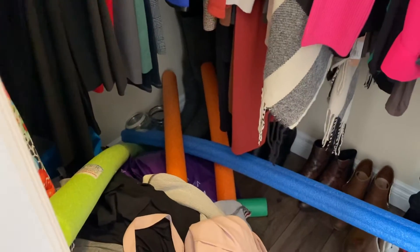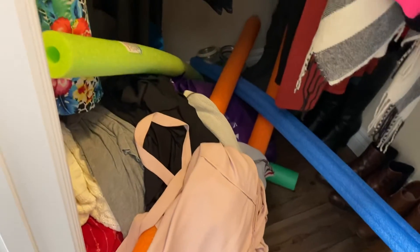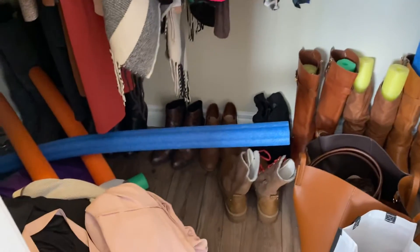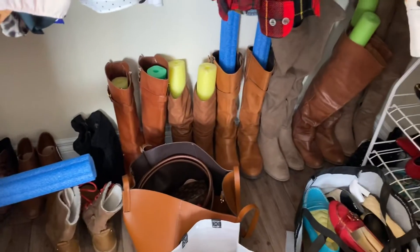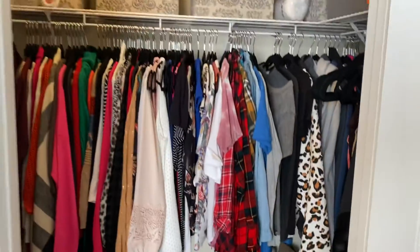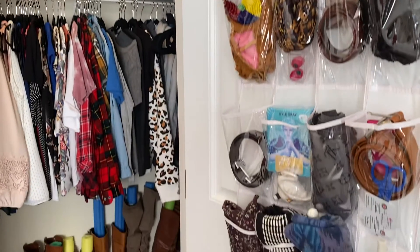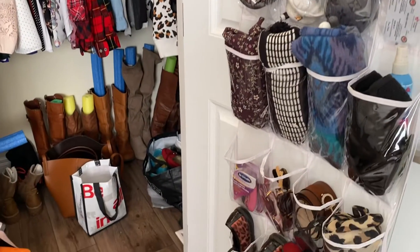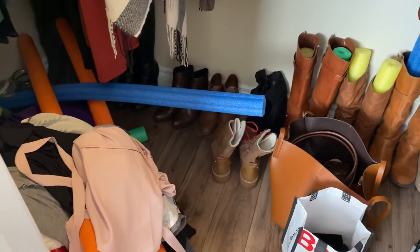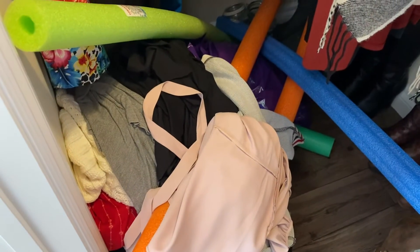Down there I've started getting rid of items — there's a pile and some bags. All my boots and booties are there, and I'm using pool noodles to hold up my boots. So that is my closet before — stay tuned. I hope this declutter pile gets bigger!